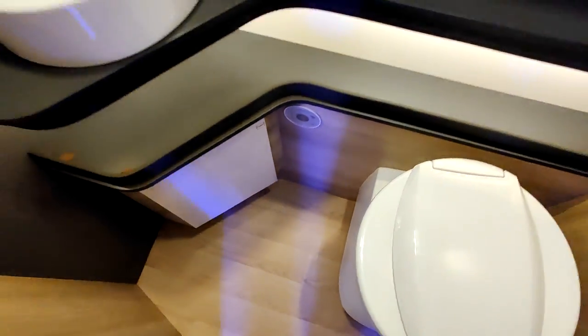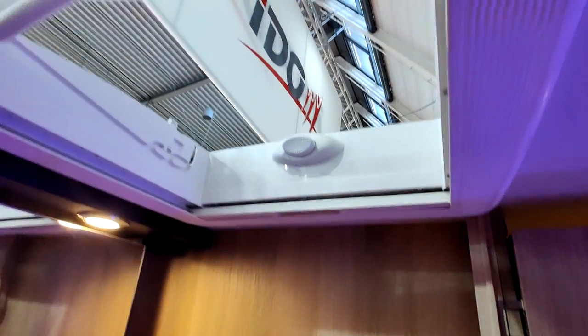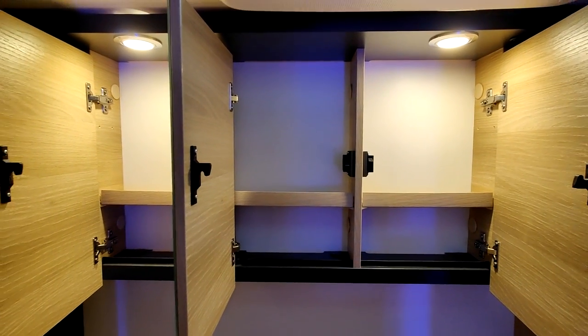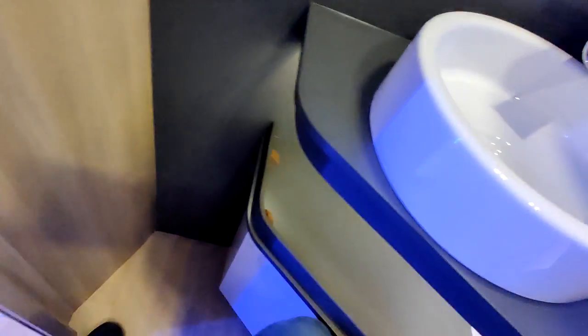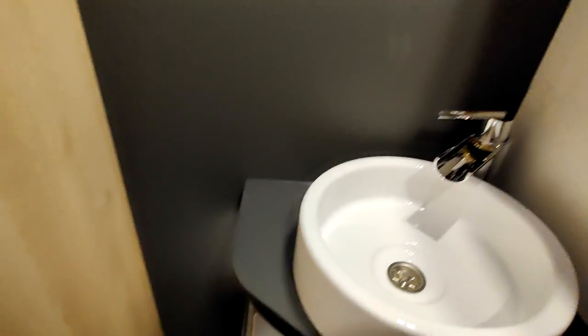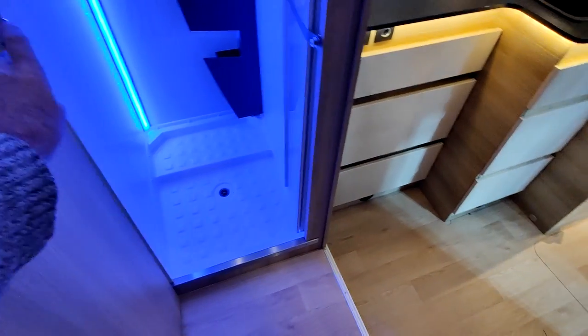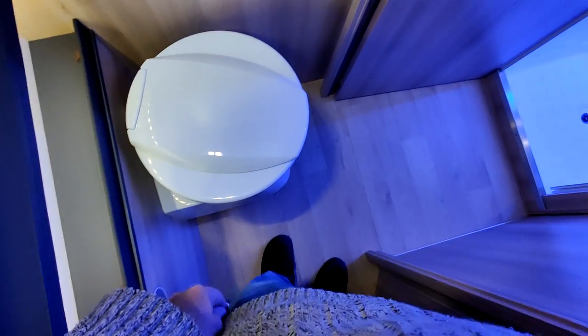Rangement en dessous push, rangement en dessous pour le toilette. On peut poser des trucs là, et au-dessus il y a des miroirs et des rangements, et aussi un vasistas. Quand on est aux toilettes, si on veut fermer la porte on peut — on a beaucoup de place, pas de problème. On peut même se laver les mains en étant assis. Et si on veut séparer l'espace nuit et la salle de bain du reste, on ferme. C'est un bel espace.